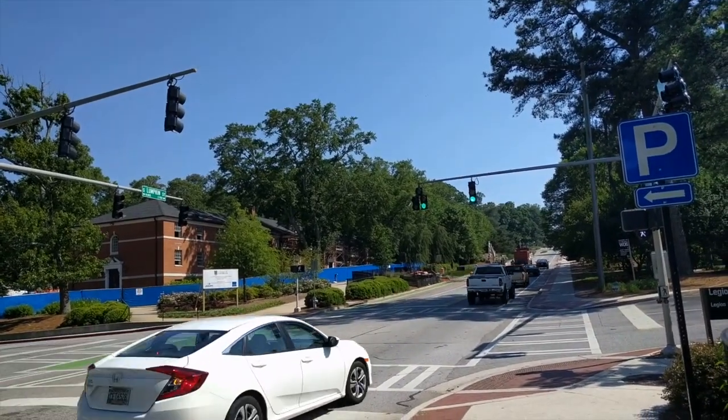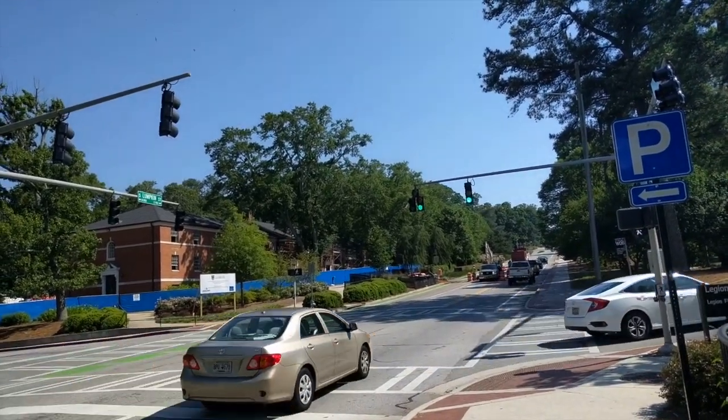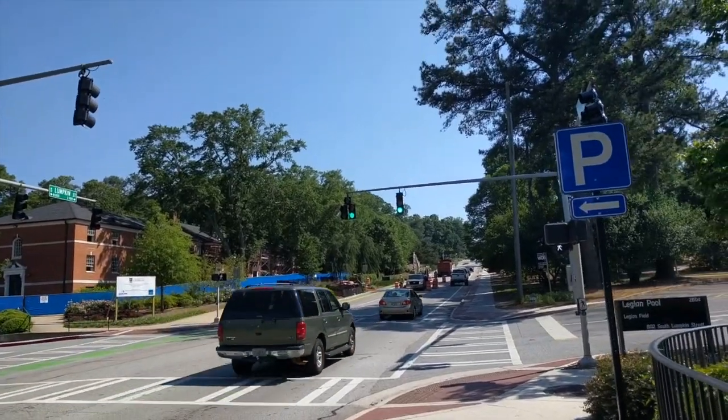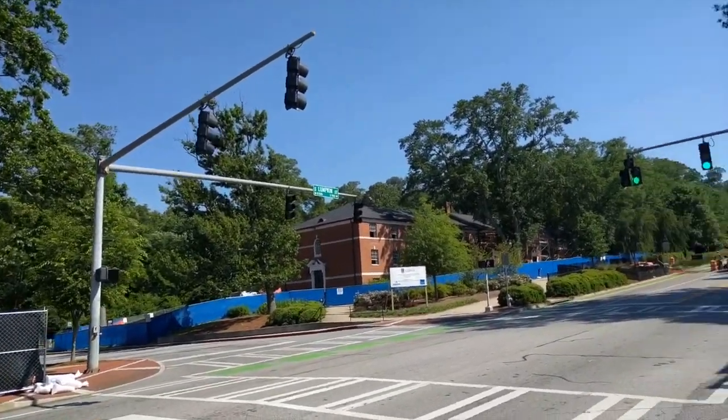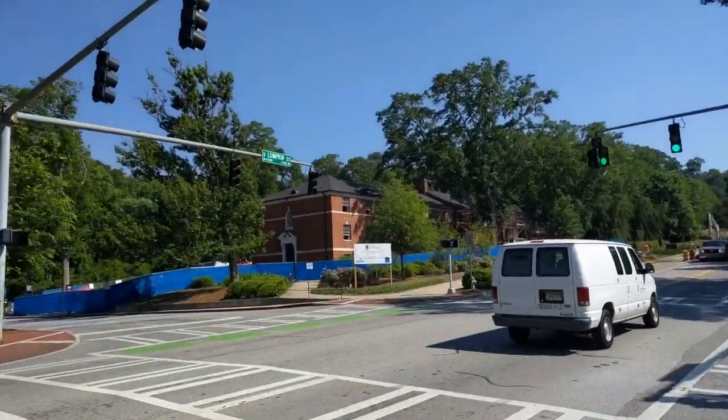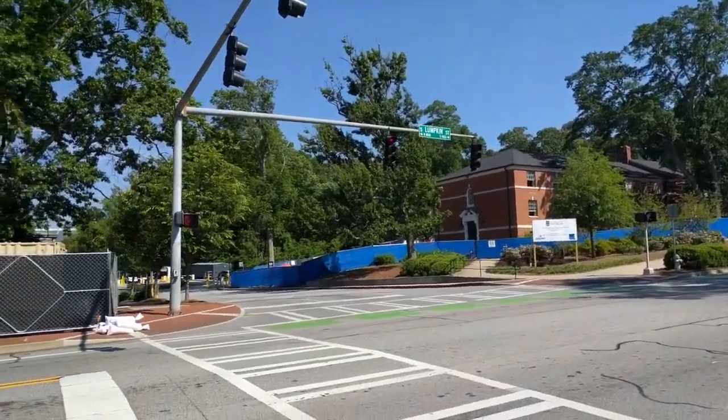This is a little further down Lumpkin. This is where people would actually turn to head to the parking lot, so there's a big P for parking, and a lot of construction unfortunately, and that will continue through July.